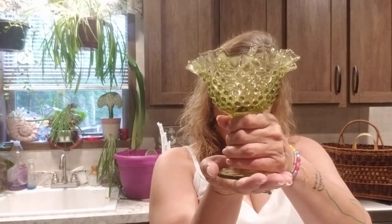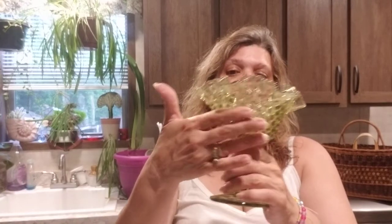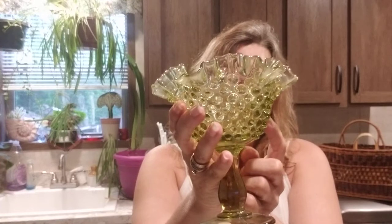Here is another piece — I believe this is Fenton as well. These compotes are beautiful. Not only can you use them for what they were created for, but if you have seen my money bowl video, you could turn this into your own money bowl — get a green candle and start adding stuff to it. These are perfect for displays. I love the green hobnail. No chips or cracks and the little hobs are so smooth, no damage that I have found. The ruffle — she is in very very good condition.